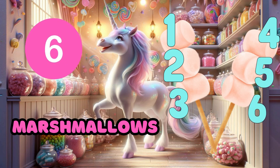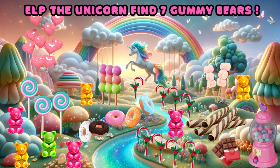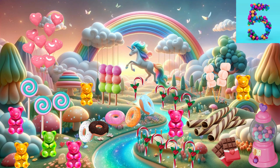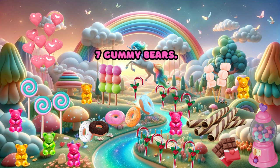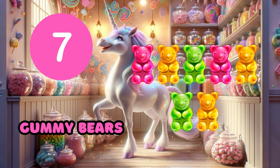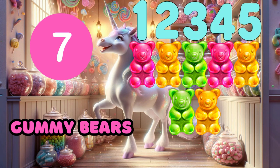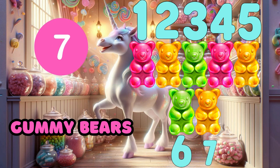Six. Help the unicorn find seven gummy bears. Yay! Seven gummy bears. One, two, three, four, five, six, seven.